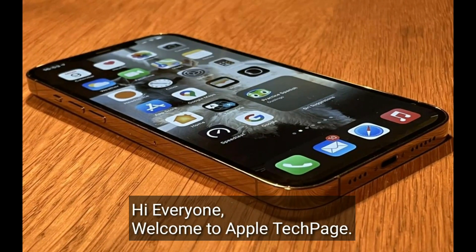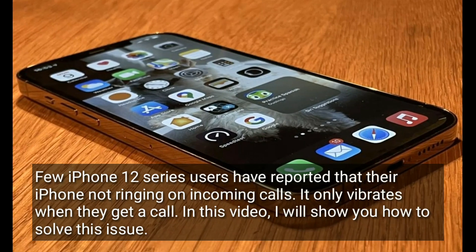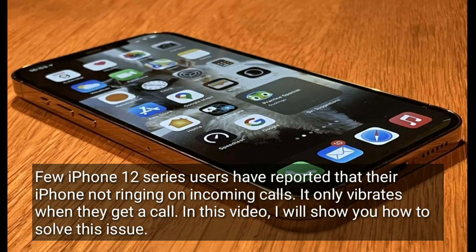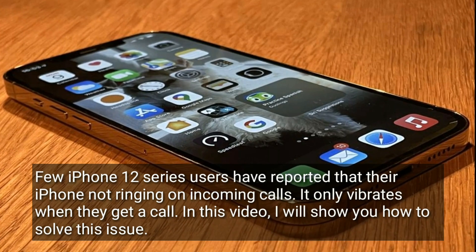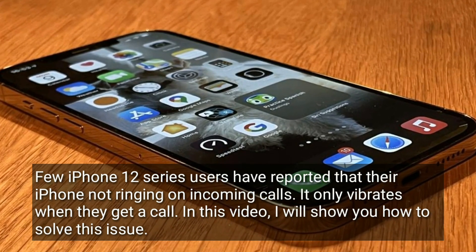Hi everyone, welcome to Apple tech page. Few iPhone 12 series users have reported that their iPhone is not ringing on incoming calls — it only vibrates when they get a call. In this video, I will show you how to solve this issue.